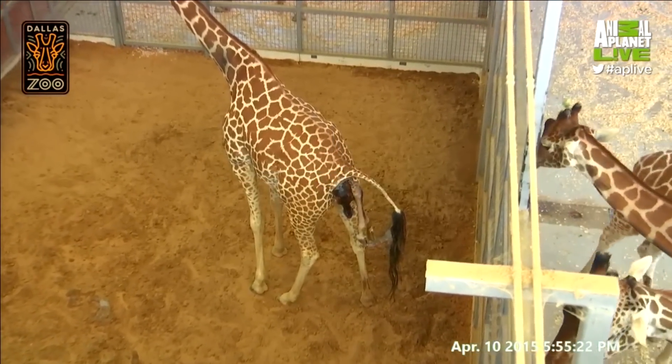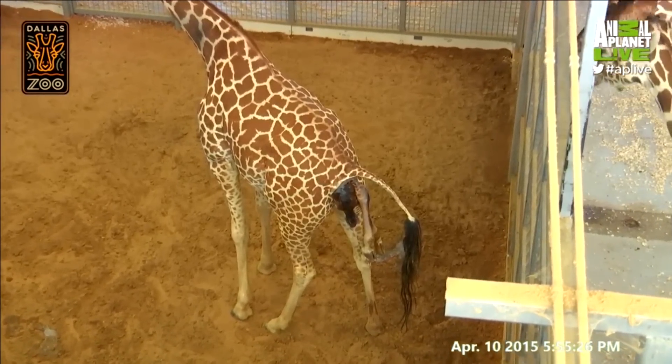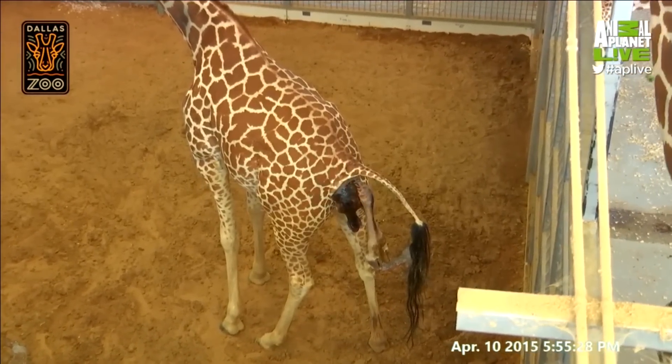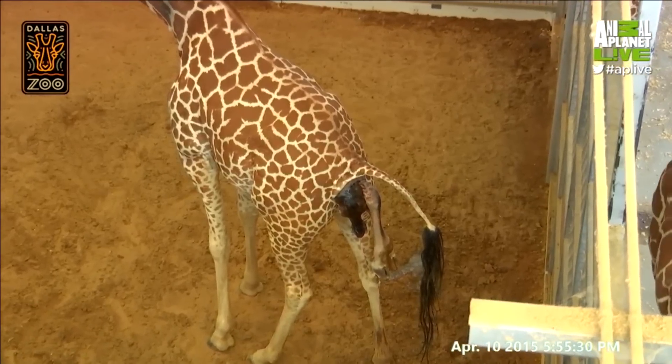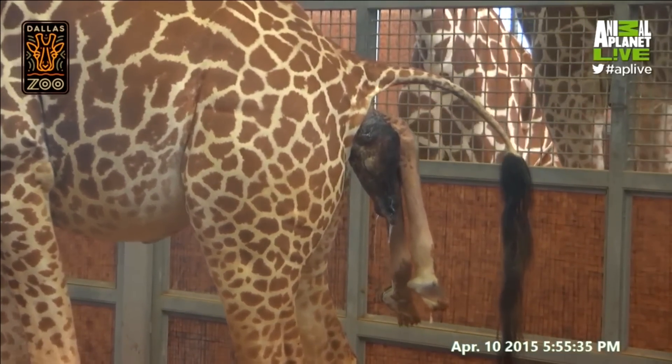Katie gave us a bit of a surprise today. We had expected that we would see earlier signs of labor and a water break, but her water broke more gradually than we would typically have expected. She caught us a little bit off guard with a baby that was further along in labor than we expected it to be.